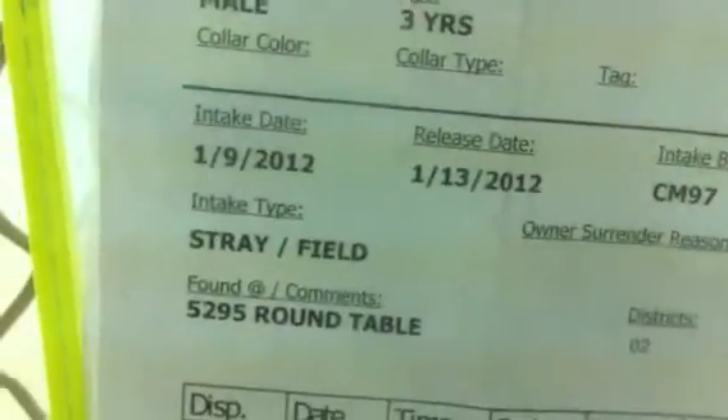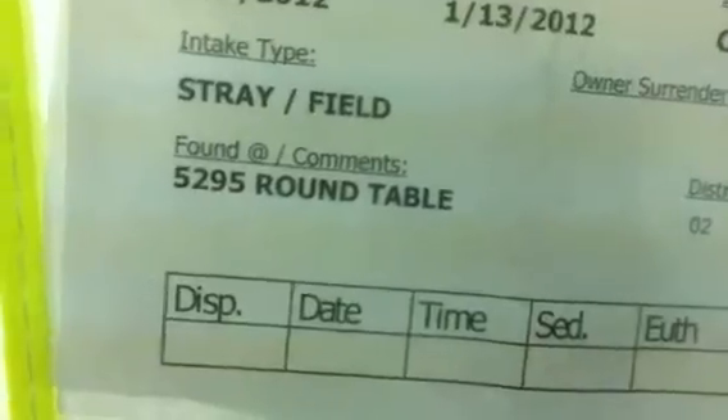We have another Doberman in the house. This Doberman is 3 years old with a down date of the 13th, $52.95 round table, and the 78218 zip code. This is like a blue, bluish colored Dobie.